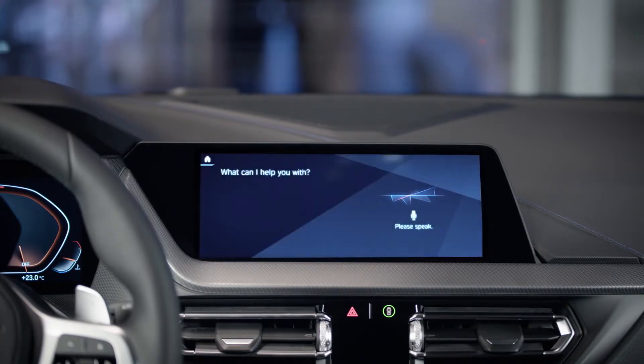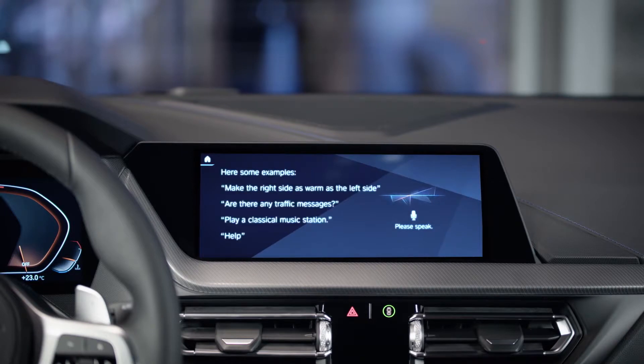The BMW Intelligent Personal Assistant responds to voice commands — for example, saying 'Hello BMW' prompts a reply of 'Hello, what can I help you with?' — making it very easy to control car functions by voice.